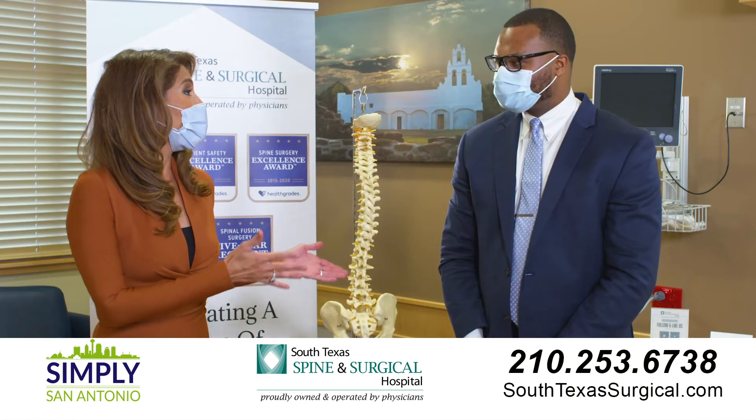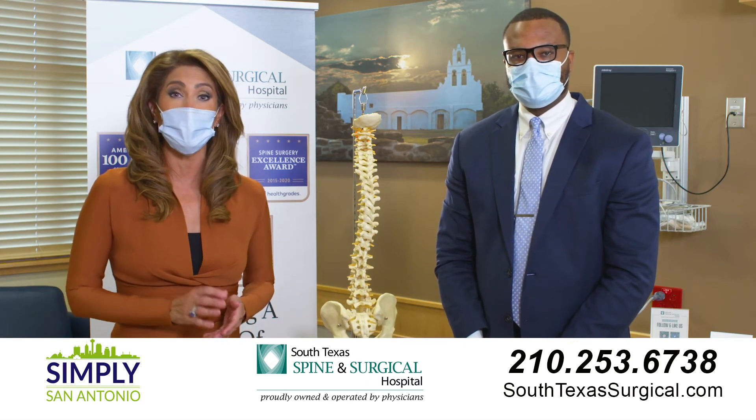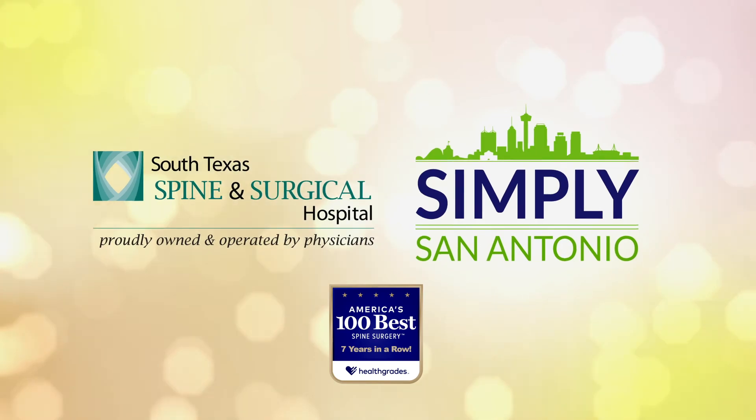Thank you Dr. Webb for that information — very helpful to know. If you would like to come see Dr. Webb here at the South Texas Spine and Surgical Hospital, call the number on your screen. And in case you didn't know, this hospital is the only one in San Antonio rated among America's 100 best in spine surgery seven years in a row.